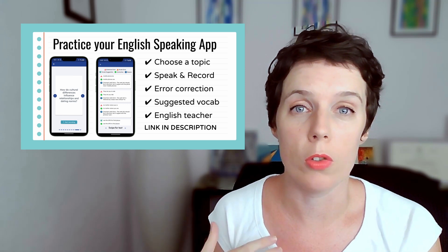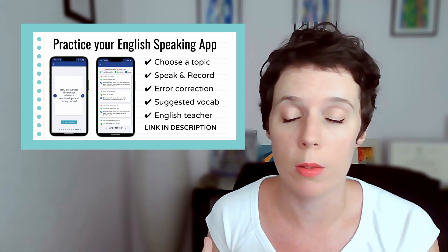So if you can't afford conversation lessons but you want your speech corrected, this is a really good alternative. It's also really good for Cambridge exams and IELTS as well. I'm actually going to test this out in front of you right now. So let's take a look.